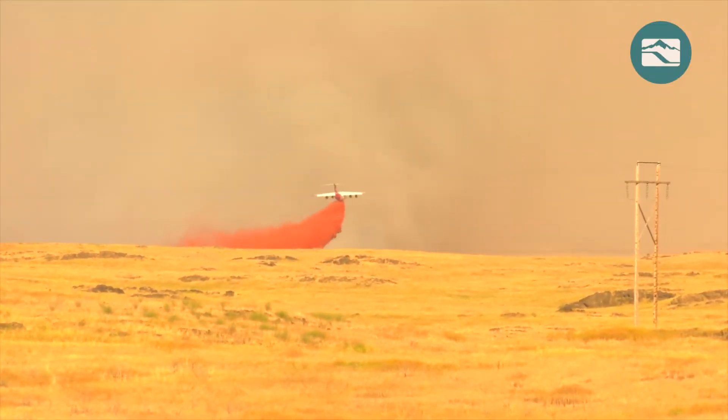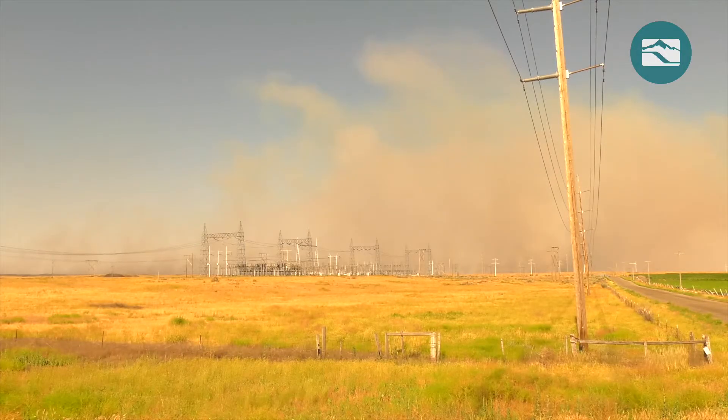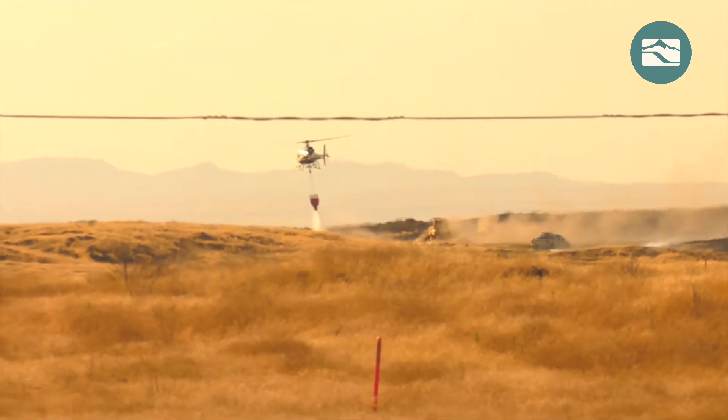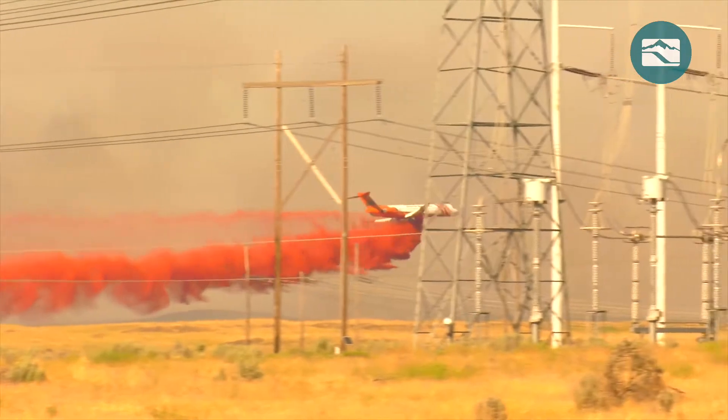Wildfire season is a harsh but unavoidable reality in Idaho. Every summer, fires like this one, which came dangerously close to the midpoint substation north of Twin Falls, burn thousands of acres throughout Idaho Power's service area.